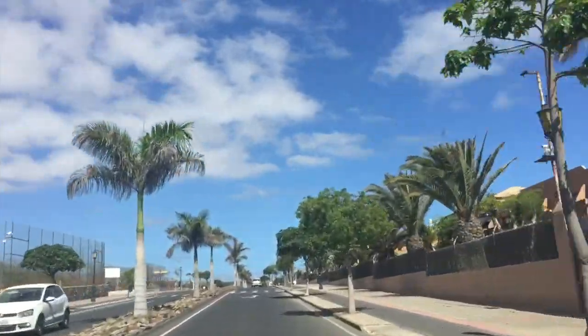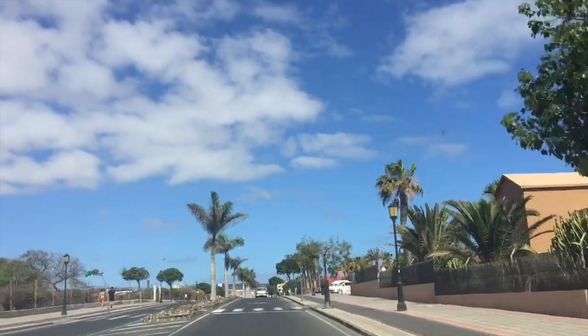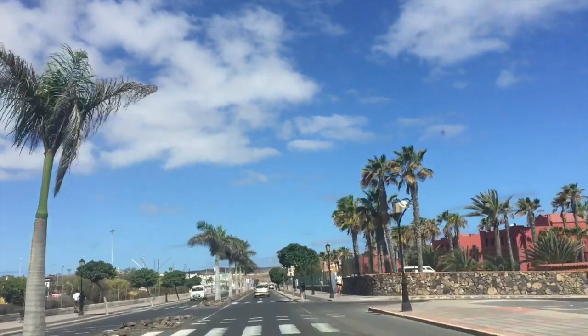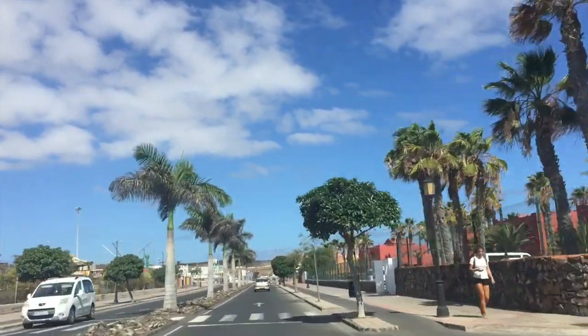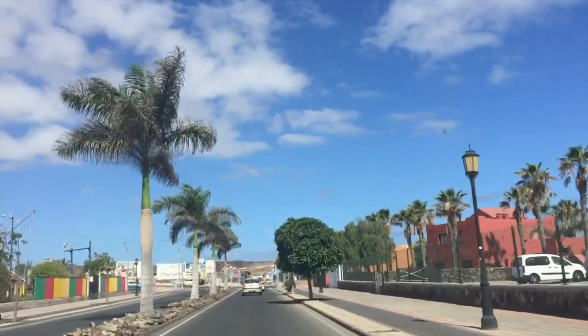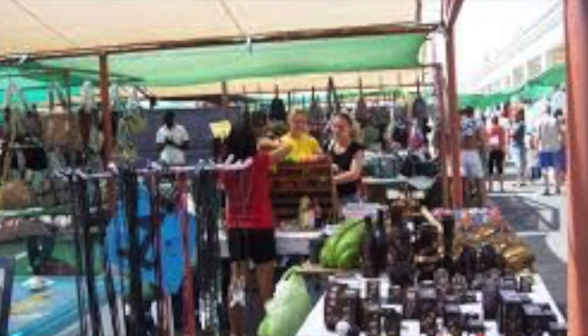From the Campanario centre, there's a walkway or a cycle track along both sides of the road leading into town. It's usually quite busy with people walking, especially early evening when it's nice and cool, and you can walk all the way into Corralejo from the Campanario centre along this path. At the end of this street on the left, there's a twice-weekly market at the water park from 9 till 2 on Tuesdays and Fridays.